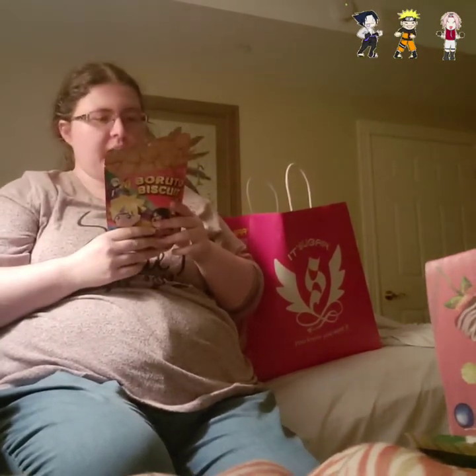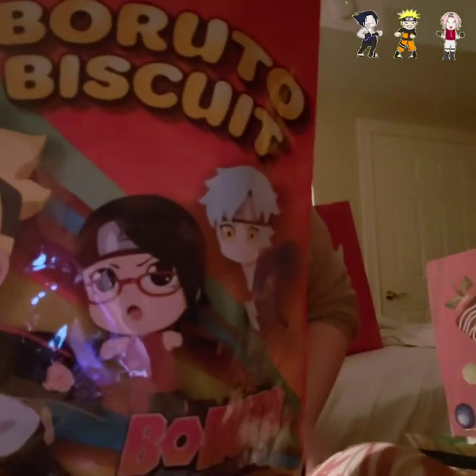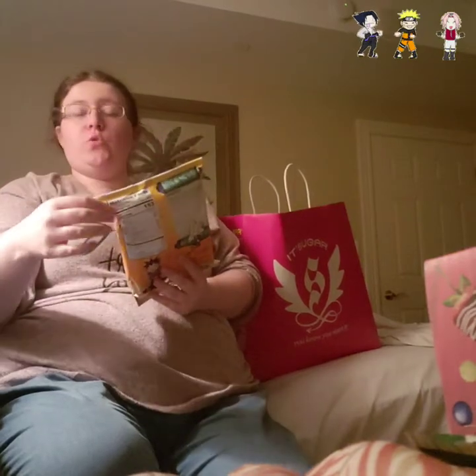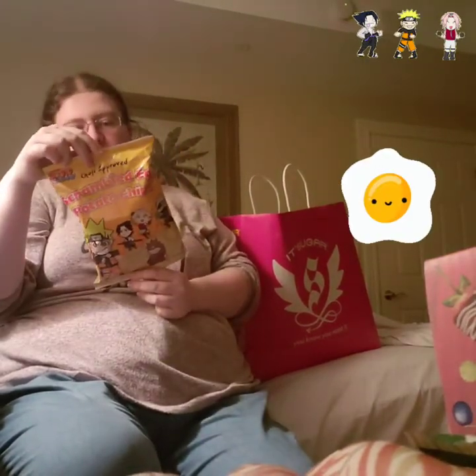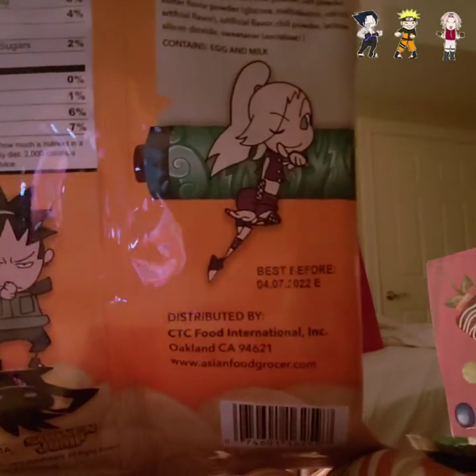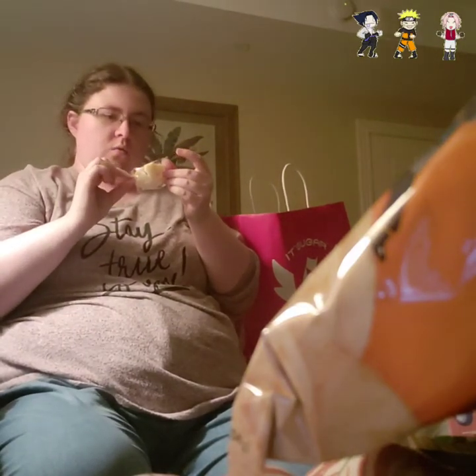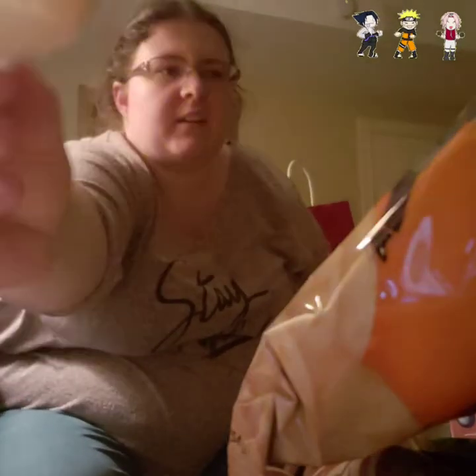These are a wheat flour biscuit in a resealable bag — part of the Naruto 20th anniversary. Very nice, I'm excited! Here's another limited item: Choji-approved scrambled egg potato chips. There are chibi characters all over the bag, with Shikamaru on the back and Choji on the front giving his seal of approval for these chips. Then it looks like we had a little rice cracker snack that got a bit broken — and a second one that got very broken.